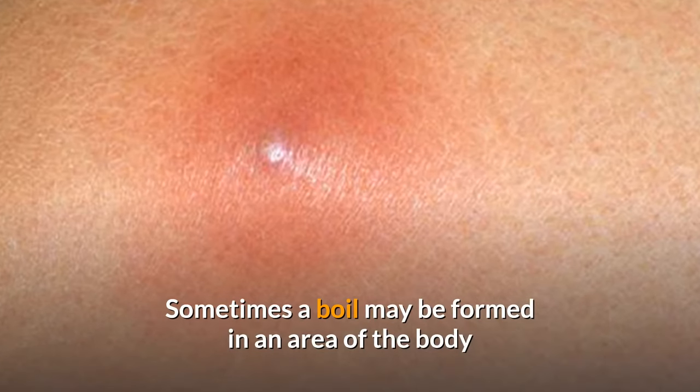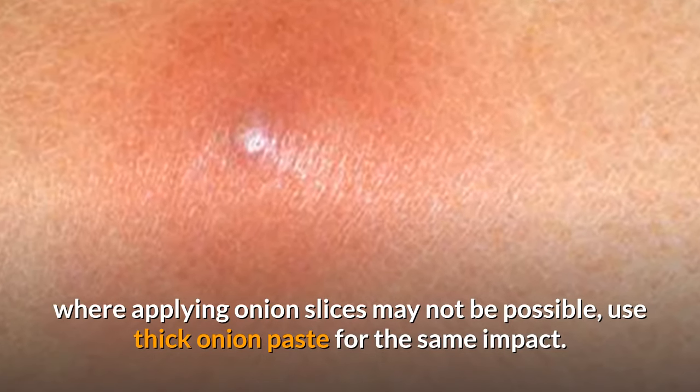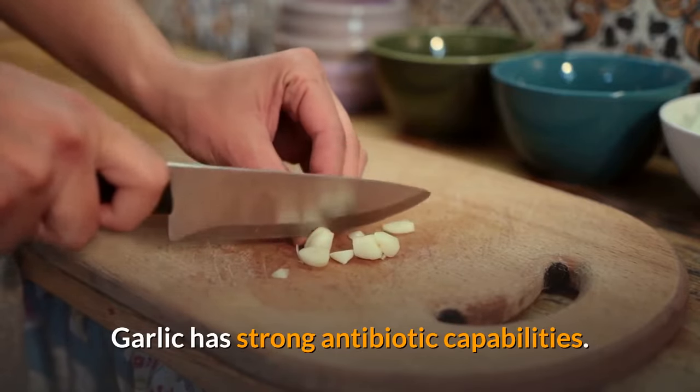Sometimes a boil may be formed in an area of the body where applying onion slices may not be possible. Use thick onion paste for the same impact. You can also use a blend of onion and garlic paste, as garlic has strong antibiotic capabilities.